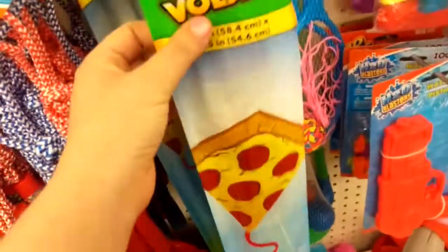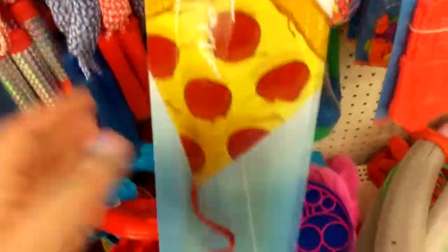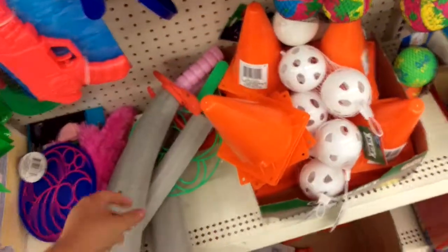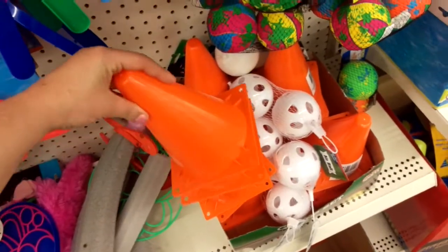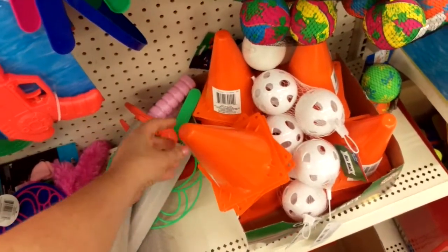This is super awesome — look at this super fun kite, it's a pizza! I want this, I think I'm going to get this for myself. Pizza kite, this is amazing. Kids could play out in the street with this — it would be pretty dope. Even if you're playing street hockey, this would be cool to mark the goals, and it's only a dollar.